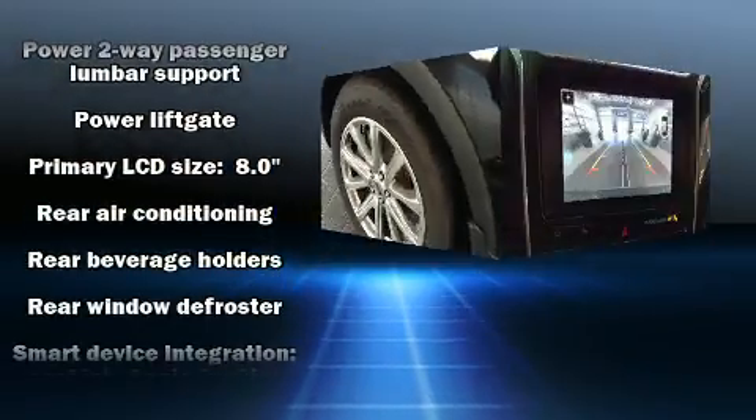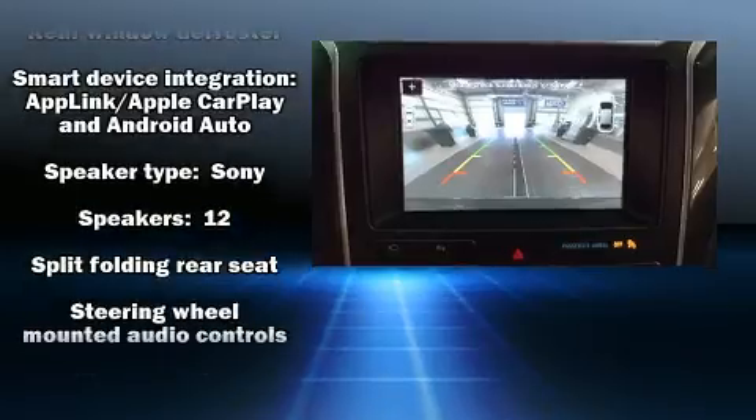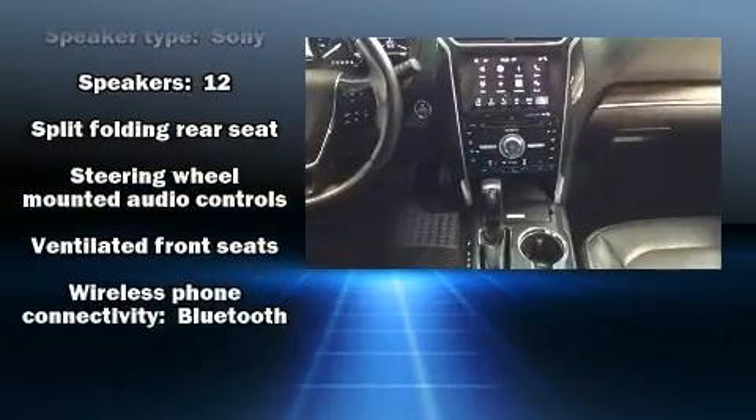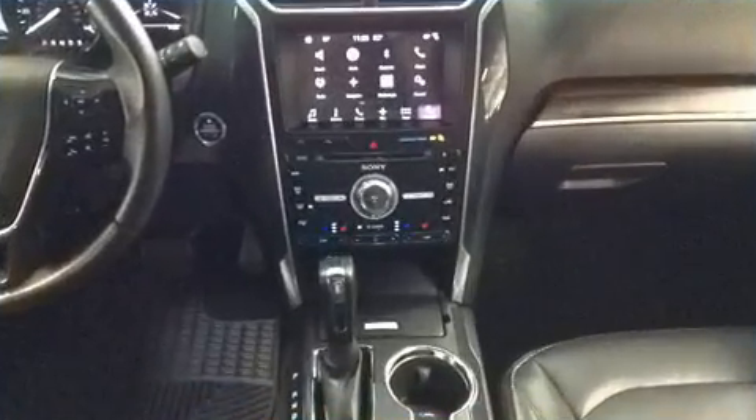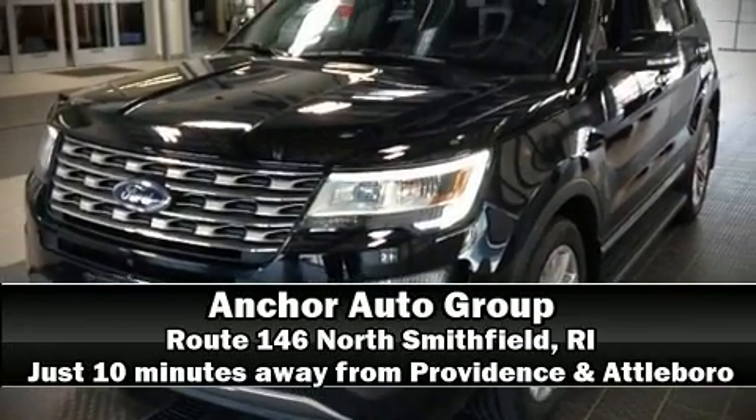Safety and security features include a security system and four-wheel disc brakes with ABS. It also arrives with a Carfax history report, providing you peace of mind with detailed information. Please don't hesitate to give us a call.